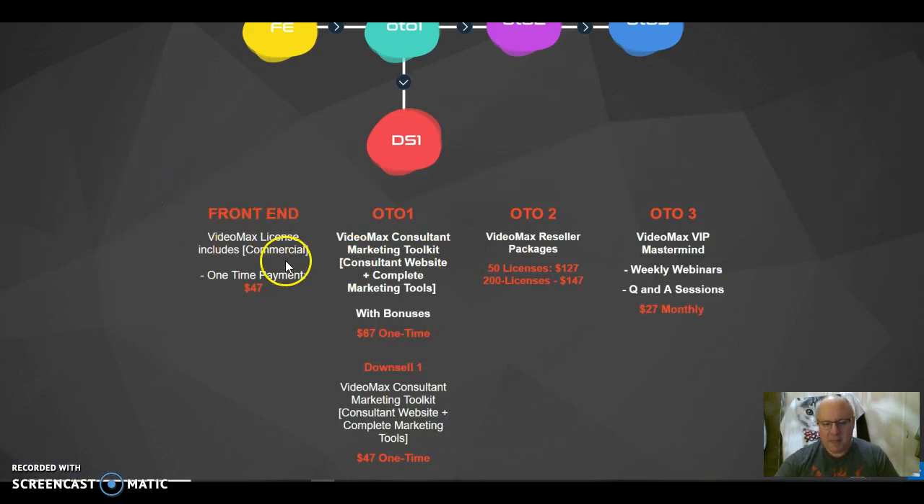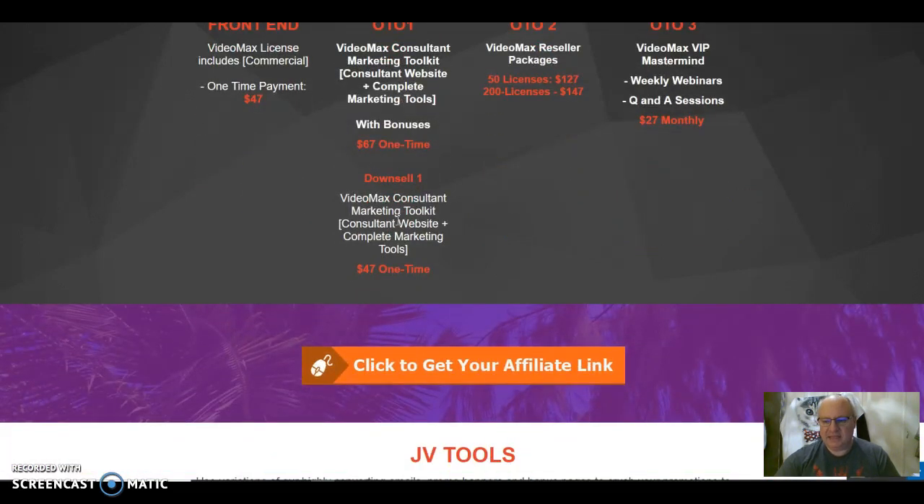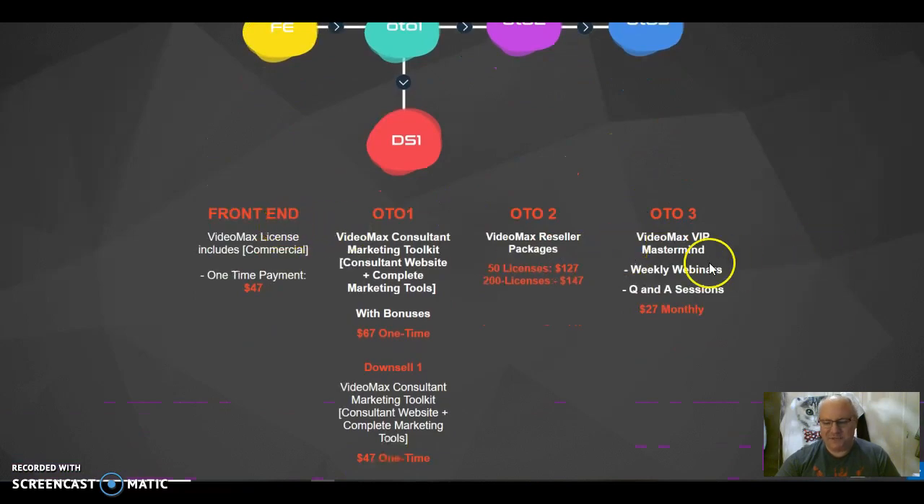Now let's go through the funnel and the upsells you'll be offered. The front-end is the VideoMax license including commercial rights at $47. Then you'll be offered the VideoMax Consultant Marketing Toolkit and complete marketing tools with bonuses at $67. If you want it without the bonuses, you can turn that down and be offered the downsell at $47. Then there's VideoMax Reseller and VIP Mastermind with weekly webinars as a monthly upsell. I would recommend taking the front-end, and that would really be it. I'm not going to recommend any of the upsells — I think the main functionality is its main strength.